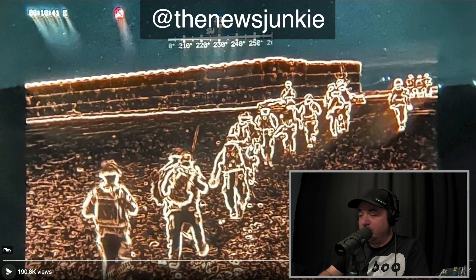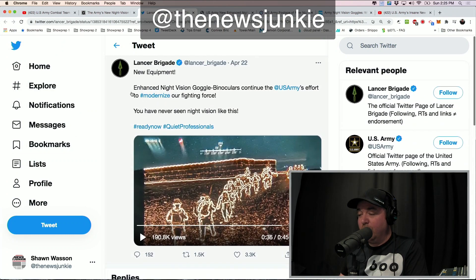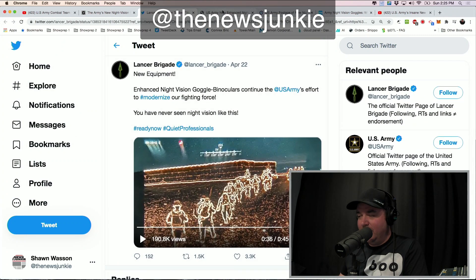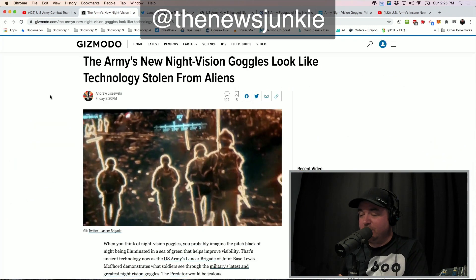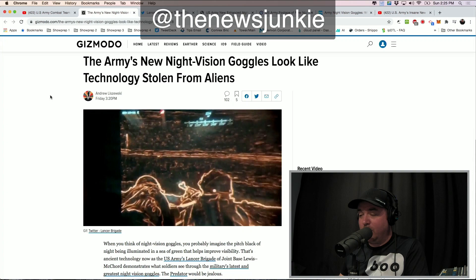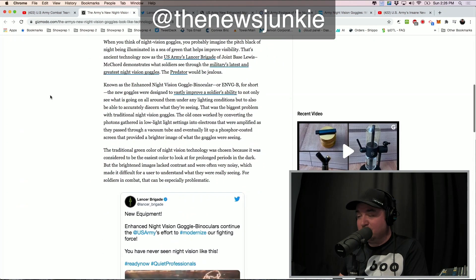That's pretty wild stuff right there. And it came at a price — I'll tell you how much in just a second. There's some real contour detection, as some users have pointed out. And Gizmodo says the Army's new night vision goggles look like technology stolen from aliens. I mean, it's pretty damn impressive.